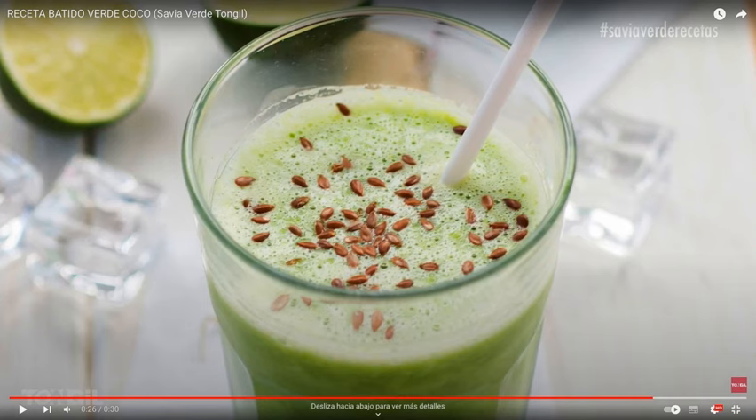Coconut green smoothie — a refreshing green smoothie recipe. From Tongil Laboratories, we teach you how to make a green coconut smoothie that will go a long way for your immune system. It is created with Savia Verde and it is vegan.